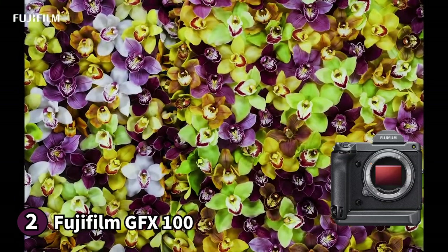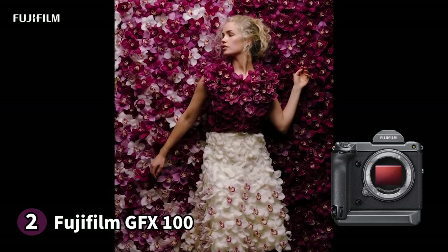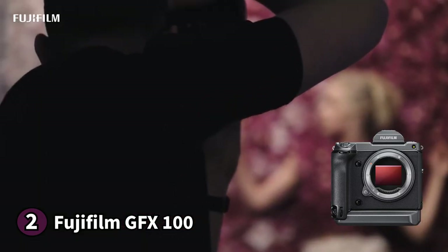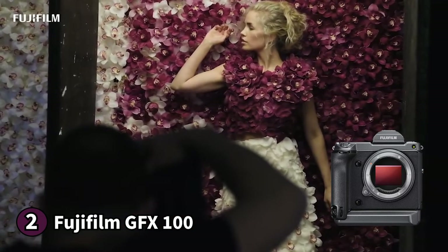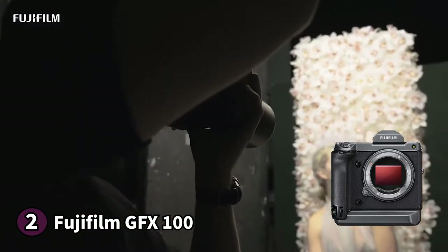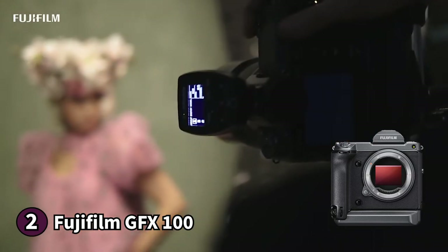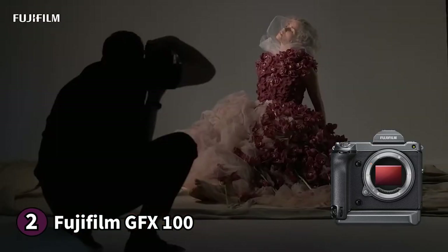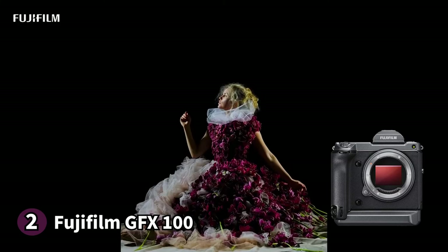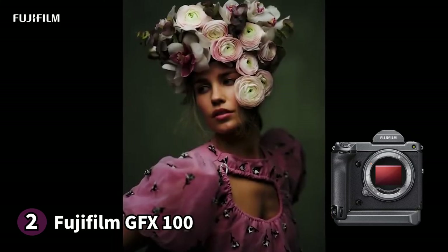This protects it against dust, moisture and low temperatures when you're shooting outdoors. The LCD screen tilts up, down and to the right, and it's also touch sensitive so that you can select the auto focus point manually. The Fujifilm GFX 100 comes with a fully detachable 5.76 million dot electronic viewfinder that's helpful to frame a good shot. If you want accurate colour reproduction, Fujifilm is the way to go.